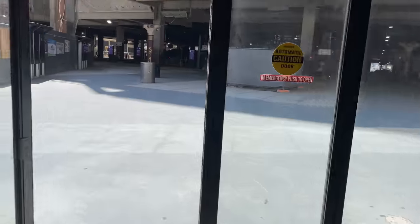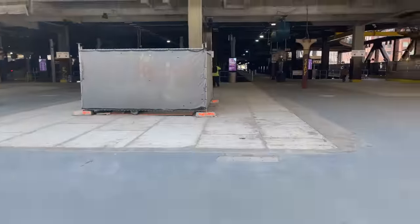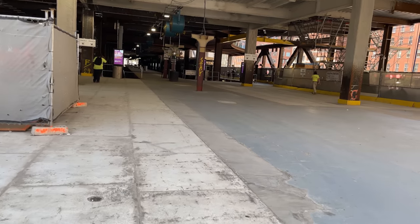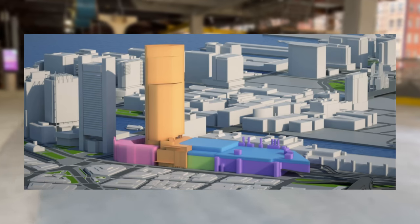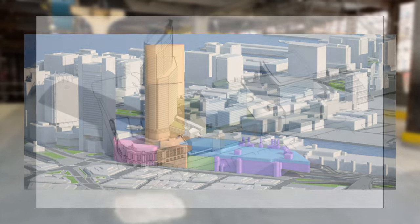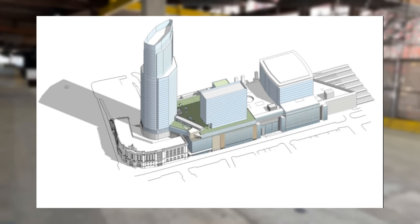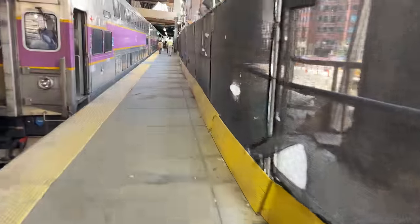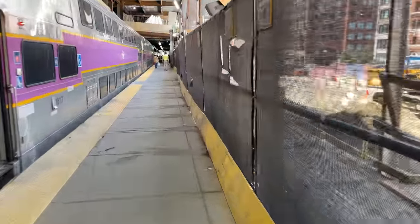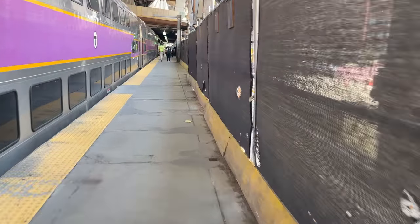Stepping out onto the platforms, we're met with a ton of construction noise. The space beyond the main building is currently undergoing a major remodel. The South Station bus terminal is expanding out over the north end of the platforms, while a massive tower is being built over the empty concrete between the station building and tracks. Waiting for us on track 1 is our Stoughton Line train. The Stoughton Line is a branch service of the Providence Line, running the same route as far as Canton Junction before breaking off towards Stoughton.